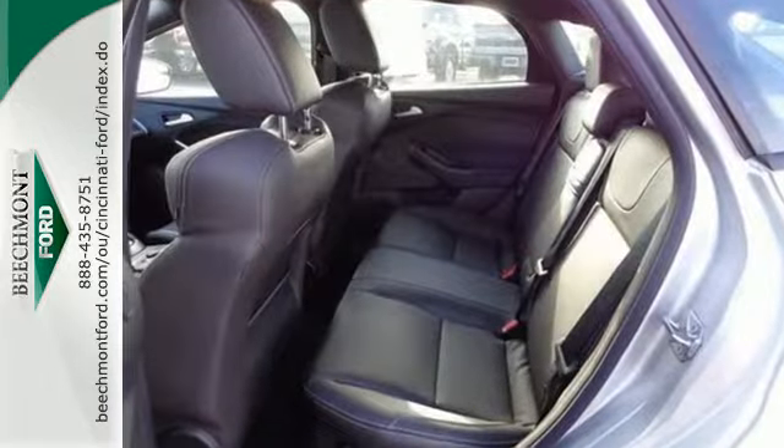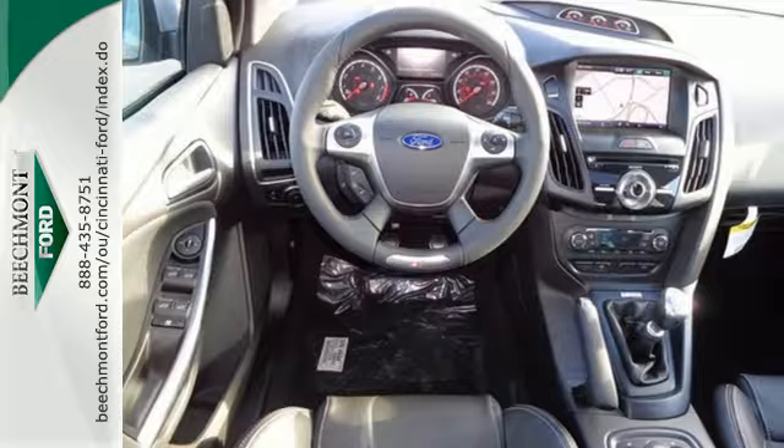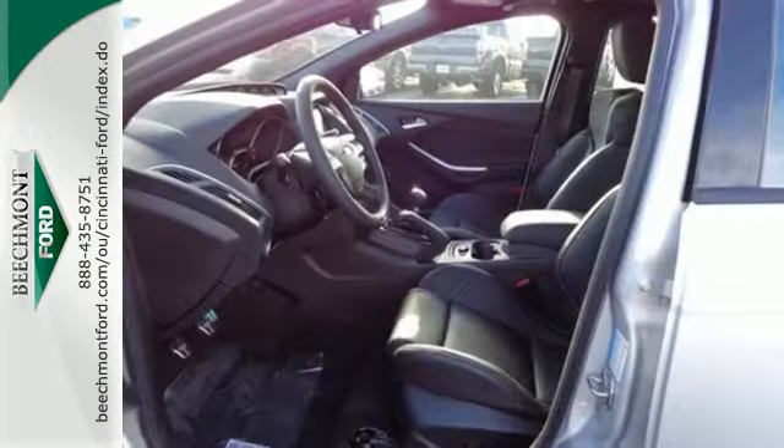With a thrilling balance of strength and agility, you'll want to spend your entire day behind the wheel of this Focus ST. Come take a look.